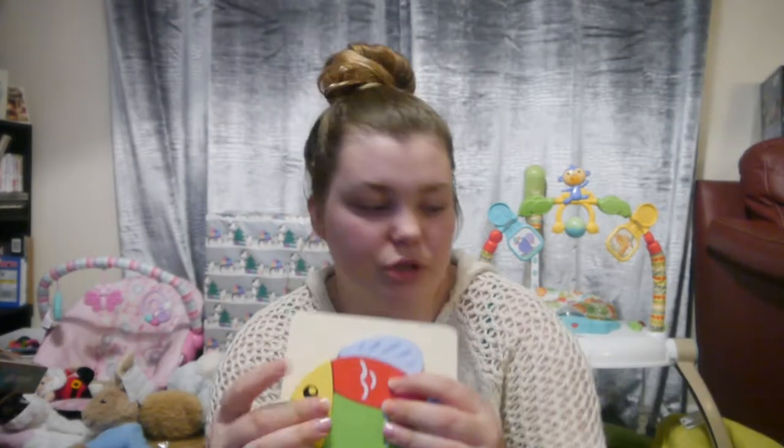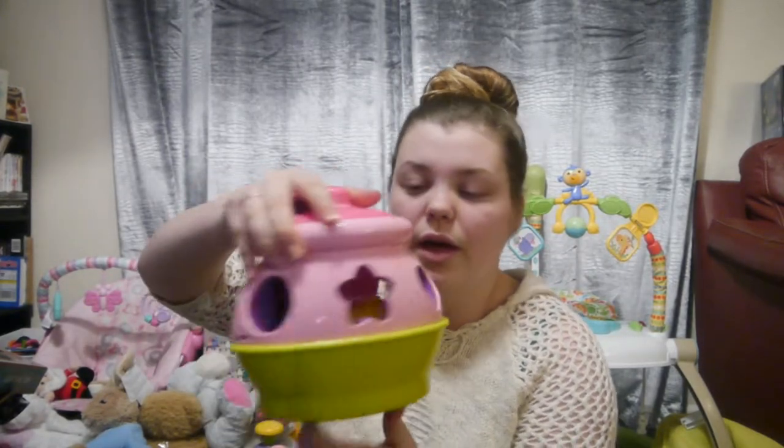A rubber duck, another really cute puzzle — she received this wooden puzzle from my mum, which I really like. This Fisher Price thing, it's like a honey jar and you just put the shapes all the way through. She received this from another one of my aunties.